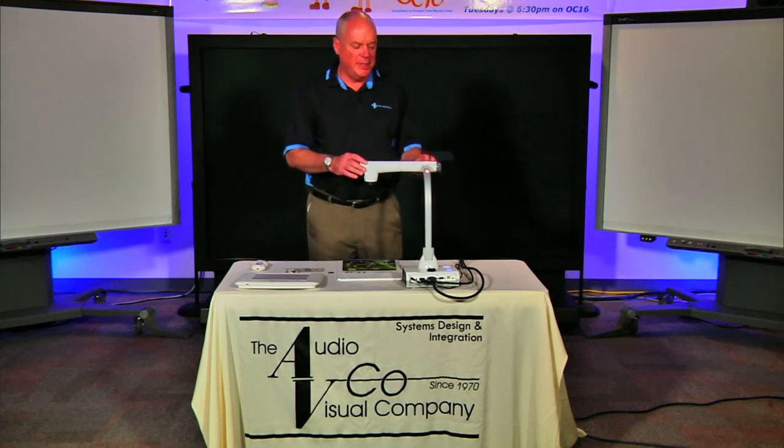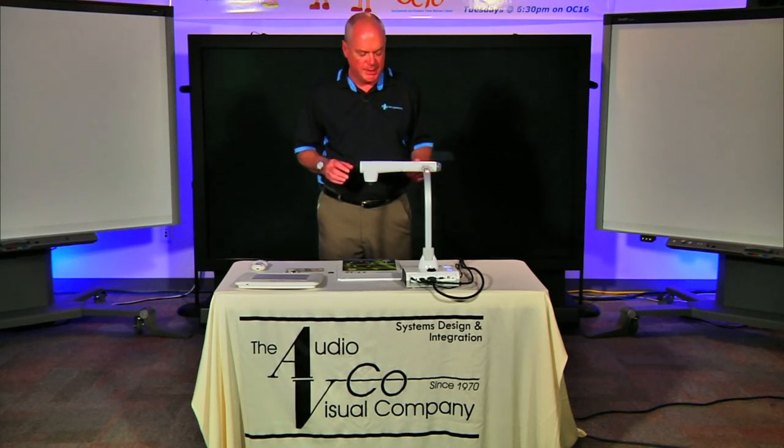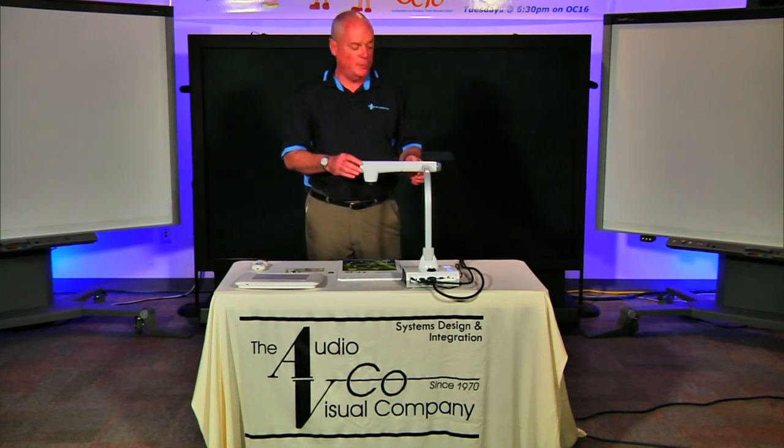This is the fifth generation of this particular style of camera, and it has a lot of really good improvements over our last few models. One of the main improvements is it has 12-time optical zoom, so you can really zoom in tight on your subjects and get exceptional clarity in your picture quality.